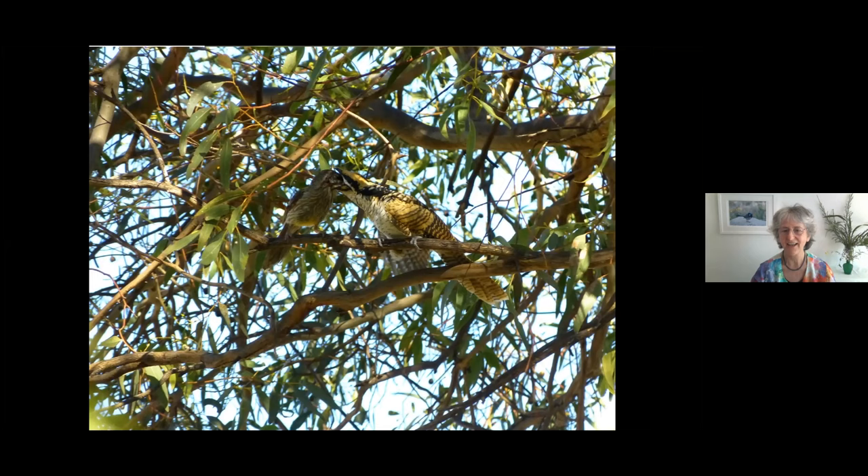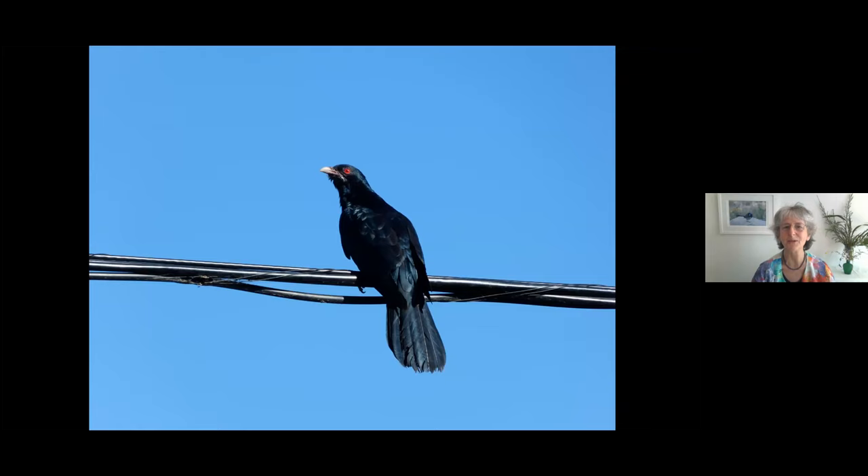It was feeding an enormous chick of a koel — a migratory cuckoo that lays its eggs in the wattle bird's nest. The eggs hatch and that little koel chick has an instinct that anything that touches its bottom triggers a reverse push, and out go the other eggs. So this poor wattle bird ends up feeding this enormous chick, which will develop into a beautiful cuckoo — this is a male.